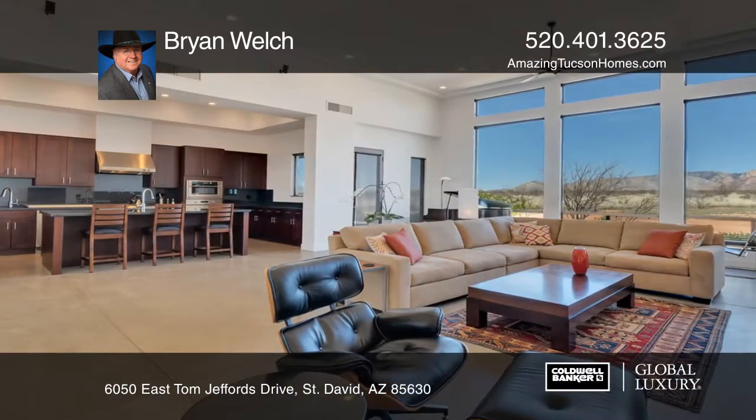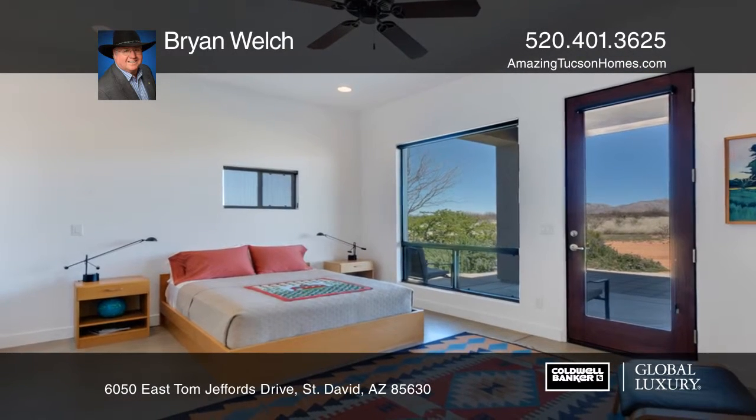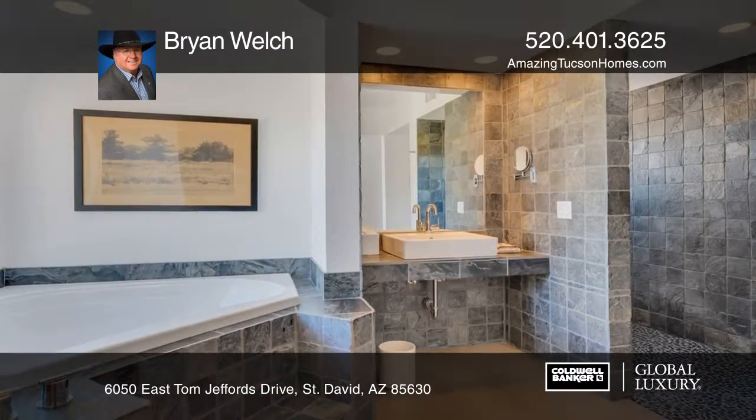To top it off, the striking understatement of the white walls and polished concrete floors provide an elegant and neutral setting for a wide variety of furnishings. Both the outside and inside feature a meticulous design.